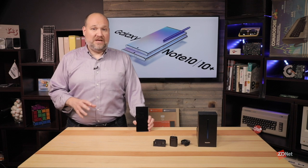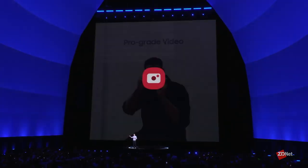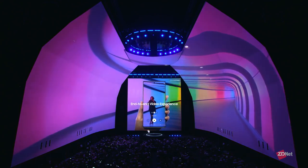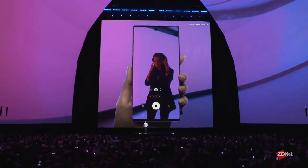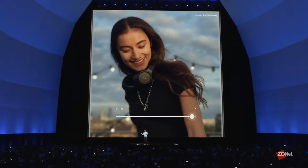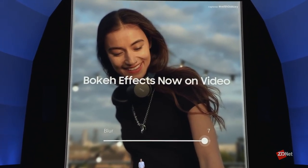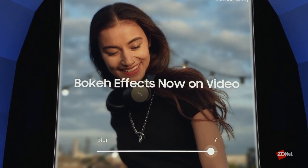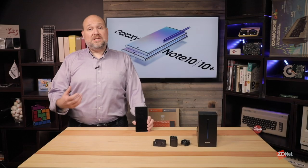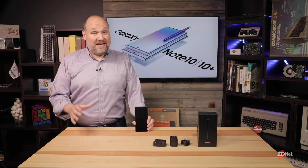The Note 10, 10 Plus, and 10 Plus 5G definitely have the hardware and features that most creatives will like. They have really great cameras and plenty of hardware muscle in RAM, storage, and processor to do most things you'd want to do. Is it going to replace a high-end video editing machine or a DSLR or high-end 4K video camera for field use? Probably not. But is it good enough for most professionals to perform creative tasks? Yes, it is.